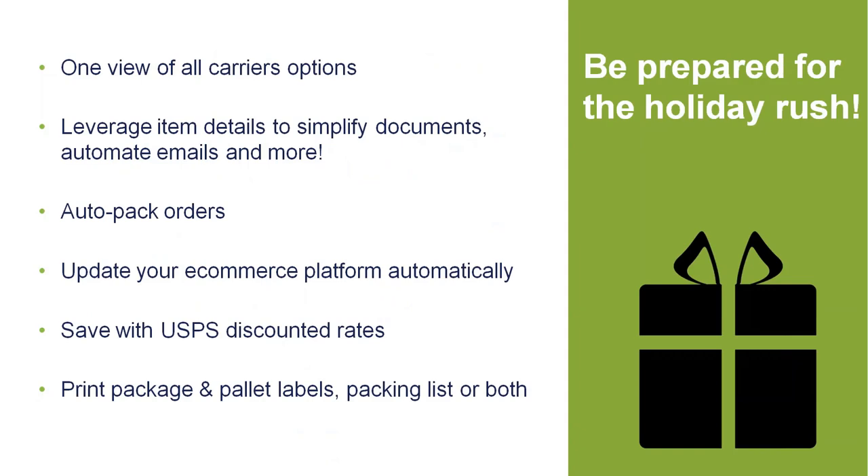A couple of the main features that Starship offers: we have the ability to show all of the carriers as options in one application, both LTL for pallet shipping and parcel for your standard UPS, FedEx, and post office. We have the ability to leverage all your line items to simplify your documents, to automate your email notifications, and much more. We can also auto-pack your orders — so Starship knows if we have 10 items of one SKU that need to be packed into two boxes, it automatically creates those two boxes for you. We can incorporate that into the workflow if needed.